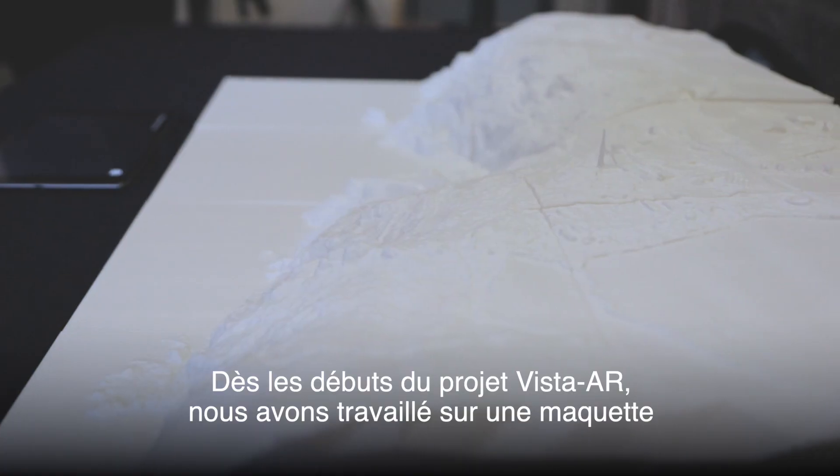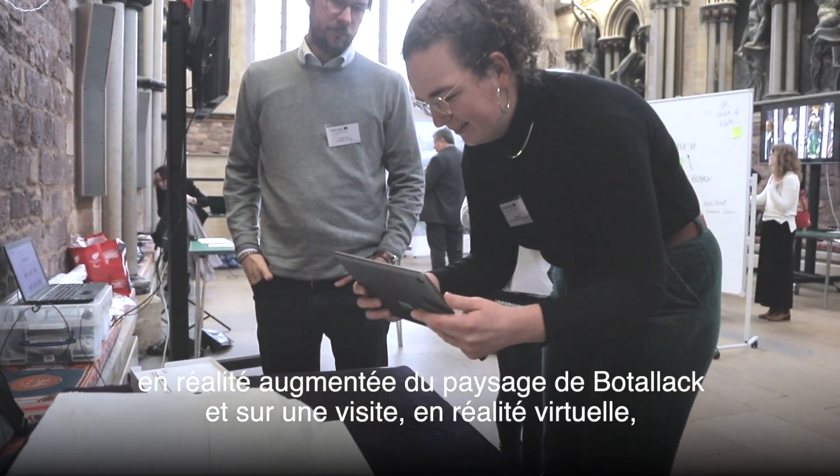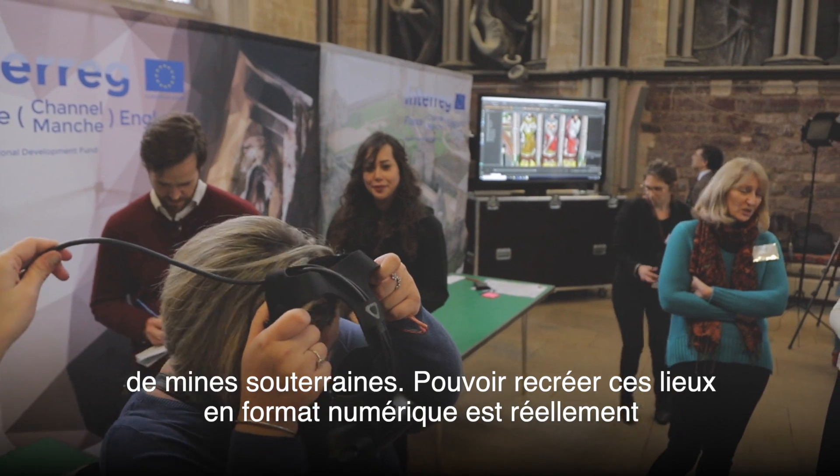From National Trust West Cornwall, we've been working with Vista AR for a couple of years now. From the early stages of the Vista AR project we've been working on an augmented reality model of the Botallack landscape and a virtual reality tour of underground mine workings.